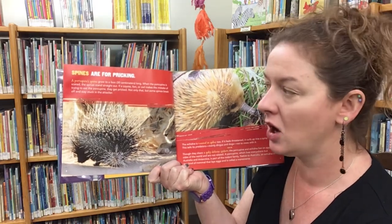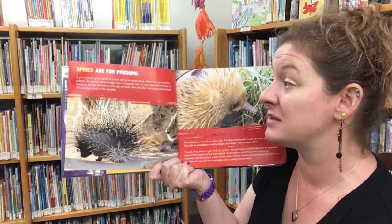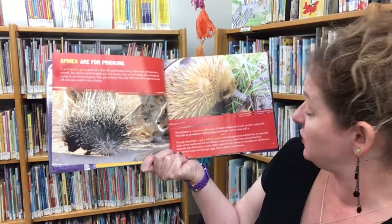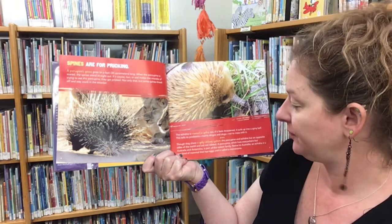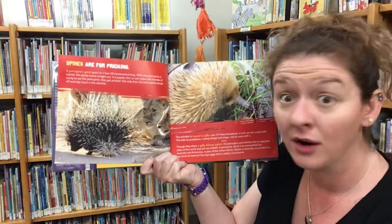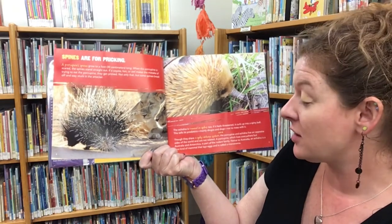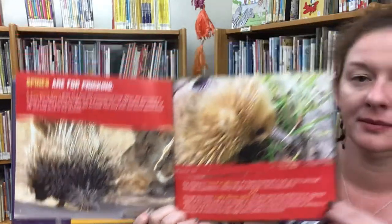Spines are for pricking. A porcupine's spines grow to a foot long. When the porcupine is scared, the spines stand straight out. If a coyote, a lion, or owl makes the mistake of trying to eat the porcupine, they get pricked — some spines even break off and stay stuck in the attacker. The echidna is covered in spikes too; if threatened, it curls up into a spiny ball. Though they share a spiky defense system, the porcupine and the echidna live on opposite sides of the world and are not related. A porcupine is part of the rodent family, while the echidna, native to Australia, is a rare mammal that lays eggs, called a monotreme.